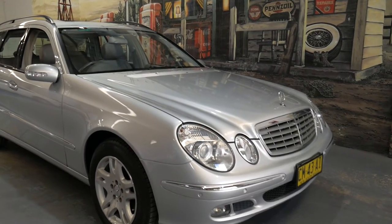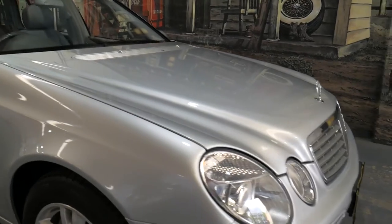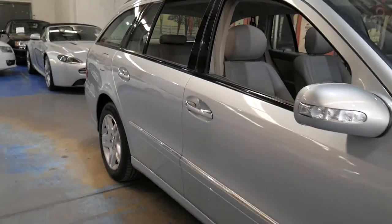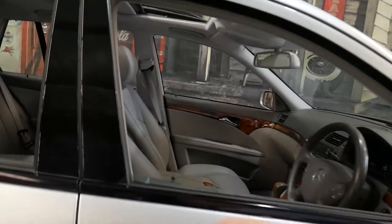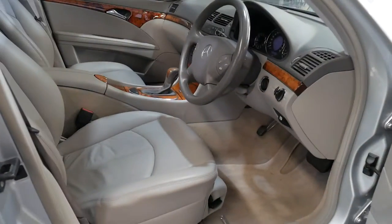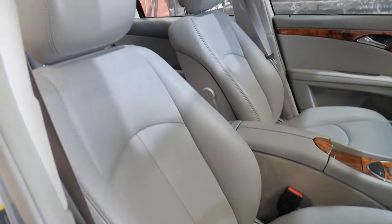Hi everybody, it's my pleasure to introduce a beautiful 2005 MY06 Mercedes-Benz E280 touring wagon. It's only travelled 61,000 genuine kilometres from new with a full service history — and look at the interior condition. It's silver with this pale grey leather, which is in exceptionally good condition.